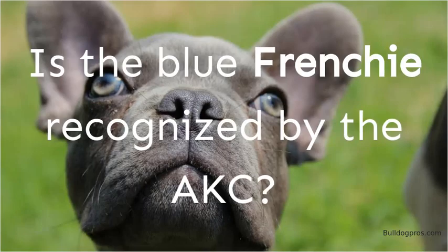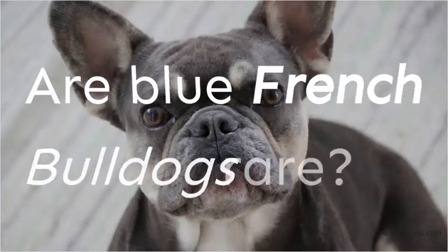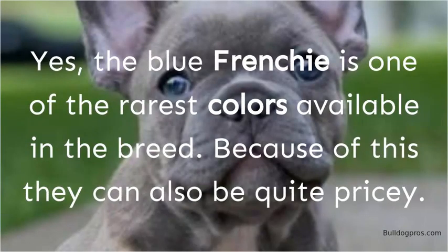The American Kennel Club, AKC, does not recognize the Blue Frenchie when it comes to breeding standards, despite its beauty. That doesn't indicate the dog isn't lovely or doesn't have a wonderful personality — it simply means that the color isn't recognized. The Blue Frenchie is one of the rarest colors available in the breed, and because of this they can also be quite pricey.